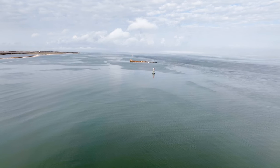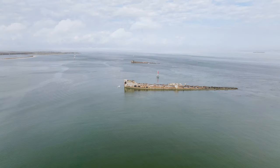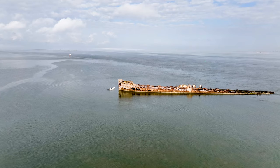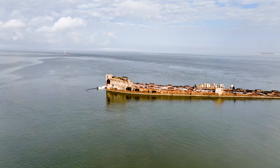A mysterious shipwreck lies just over a mile north of Galveston Island. It is visible from the ferry if you look to the north when crossing over to the Bolivar Peninsula. The shipwreck is the USS Selma.